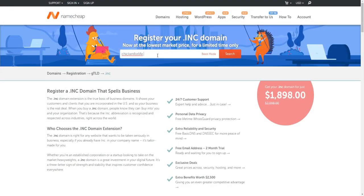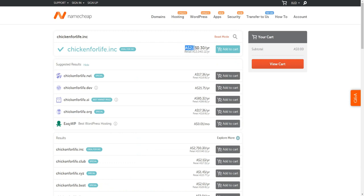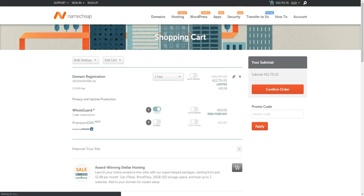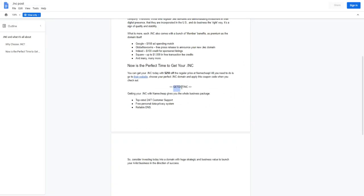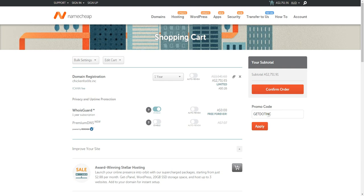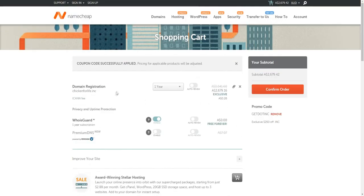Let's say I wanted the domain 'chicken for life' — this is just a random domain name; you'll obviously want to put in your own brand or business name. Click search. As you can see they are a bit expensive, and this is in Australian dollars by the way, not USD. Click add to cart, go to view cart, and if we copy the coupon code from the doc and apply it here, you can see it was 2,751 Australian dollars — with the code applied you get a significant discount immediately, making it a lot cheaper.